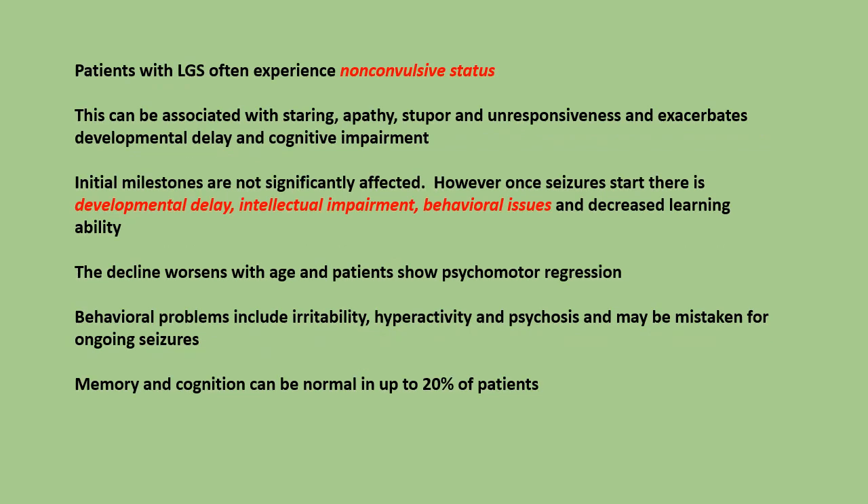Patients with Lennox-Gastaut syndrome often experience non-convulsive status. This can be associated with staring, apathy, stupor, and unresponsiveness, and exacerbates developmental delay and cognitive impairment.